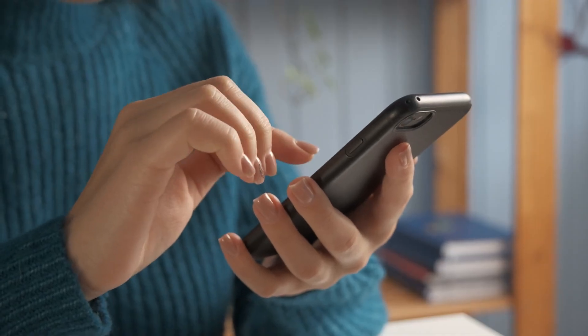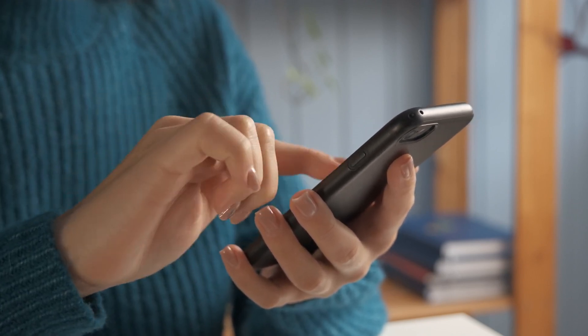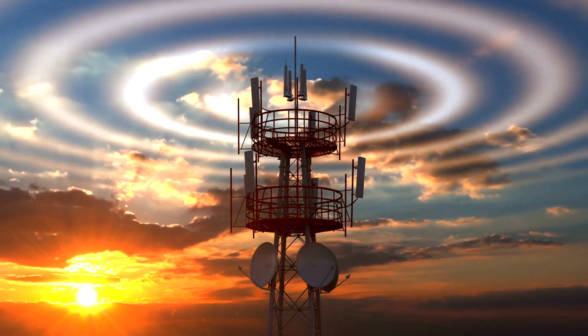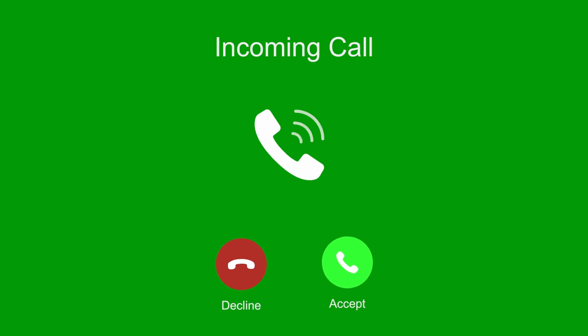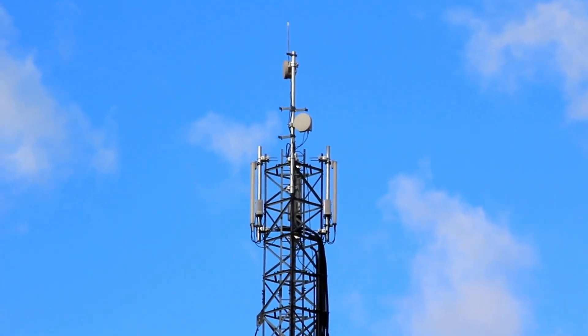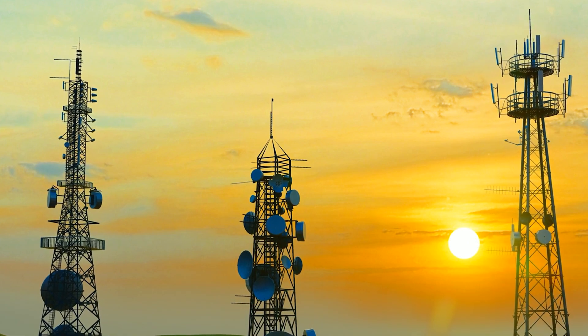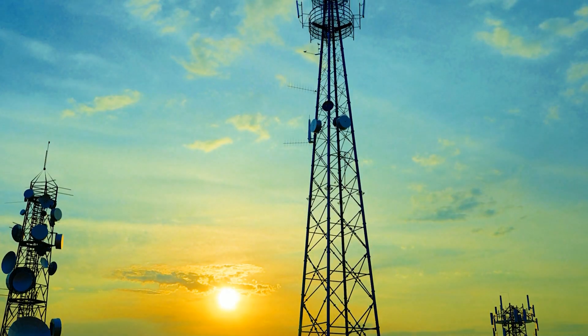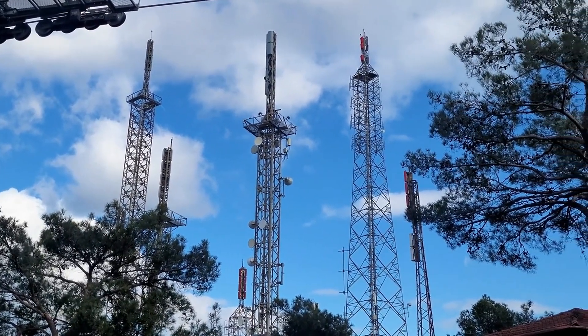So picture this. You grab your phone, scroll through your contacts, and tap on your friend's name. Instantly, your phone springs to life, searching for the best way to connect. But what exactly happens when you press that call button? Well, first, your phone needs to reach out to a nearby cell tower. The world is covered in a web of these cell towers, each one acting like a giant, invisible relay station. They're the superheroes of the mobile world, constantly listening for signals from your phone.